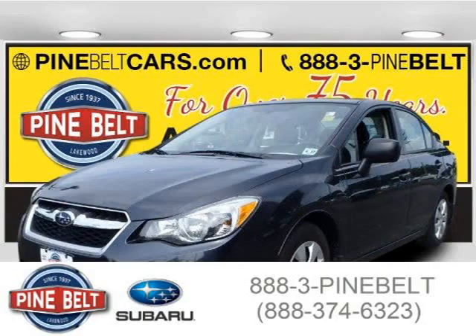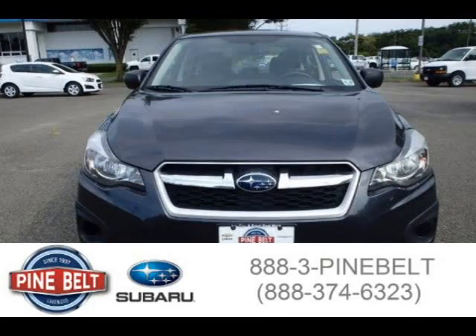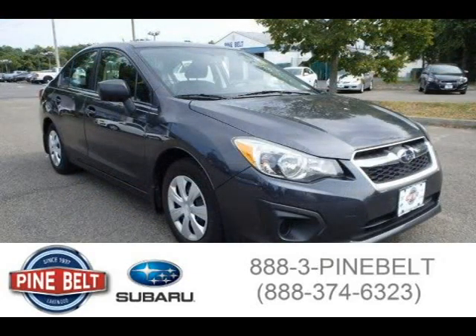This 2012 Subaru Impreza sedan is located in Lakewood, New Jersey and has 33,876 miles on it. This sedan has a beautiful plasma blue pearl exterior paint color which is complemented by a dark gray interior color.